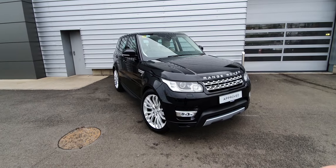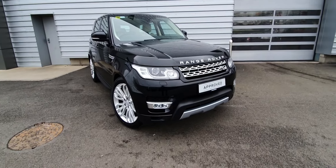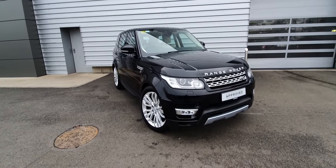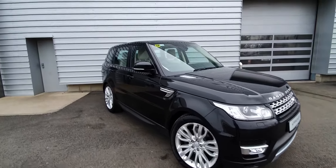This car is finished in Santorini black metallic and comes with LED front headlights. You've also got your fog lights there as well, front and rear parking sensors as well as a rear reversing camera. You've got your 21 inch alloys with power folding wing mirrors.